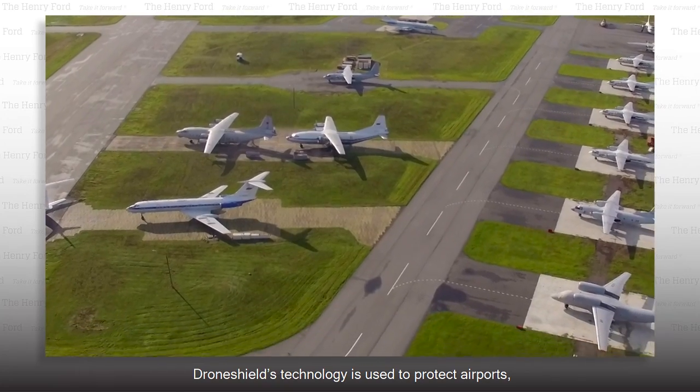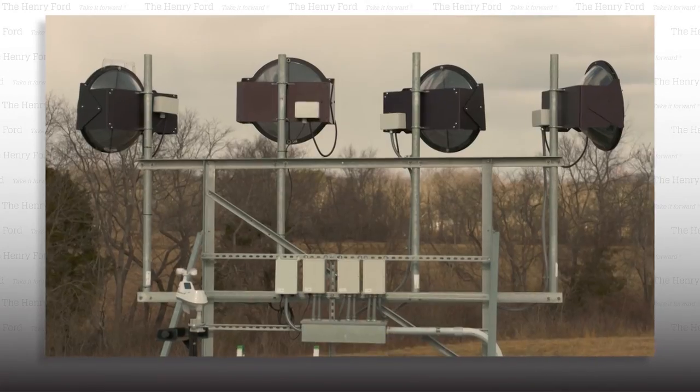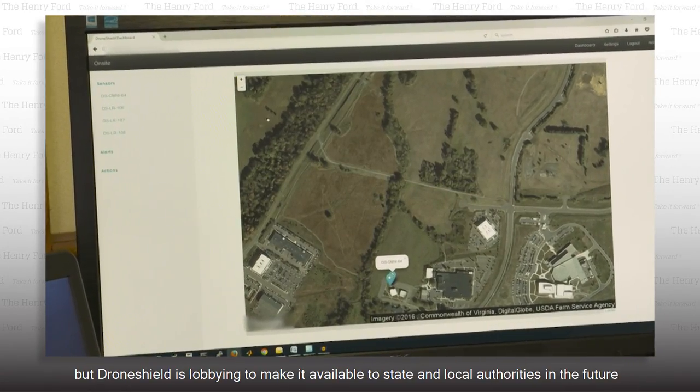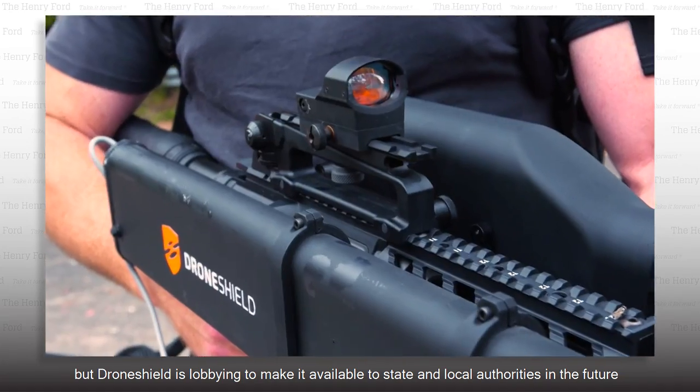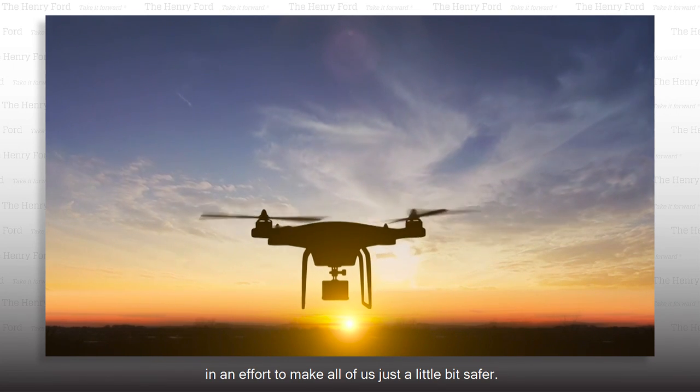DroneShield's technology is used to protect airports, critical infrastructure, and commercial venues like stadiums. In the US it's only available to federal government agencies, but DroneShield is lobbying to make it available to state and local authorities in the future, in an effort to make all of us just a little bit safer.